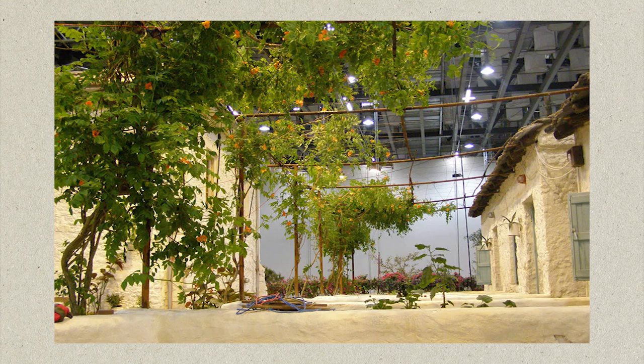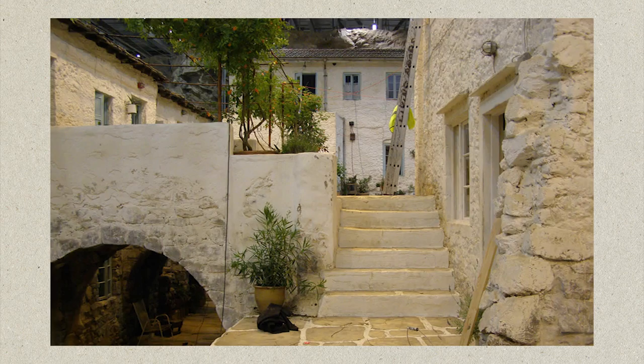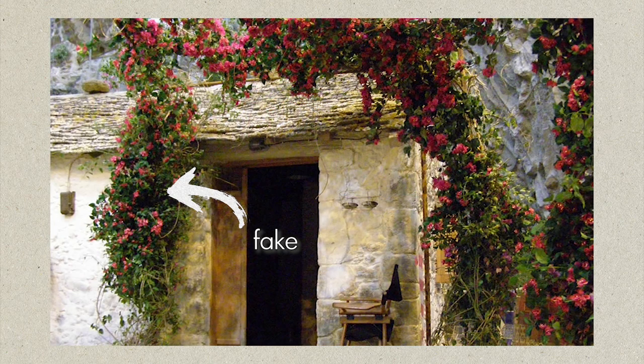Now onto the outdoor space, which in Greece is just as important as the indoor space. It actually took a lot of work to make the Mamma Mia set feel like a real place. The company Living Props brought in real trees and plants to transform the space, along with creating artificial plants like the Bougainvillea.